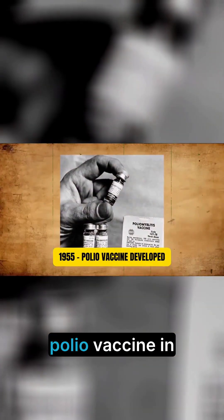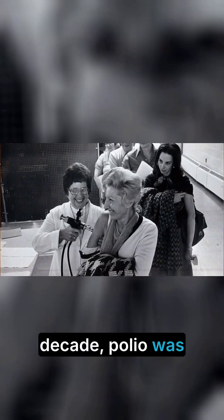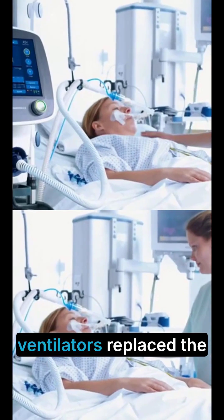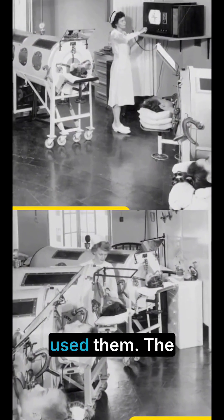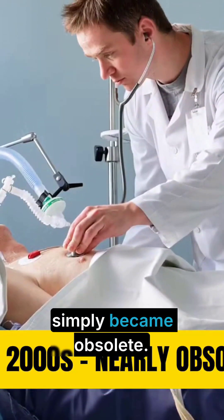Then came the polio vaccine in 1955. Within a decade, polio was nearly eradicated in developed countries. Modern ventilators replaced the iron lung, and by the 2000s, only a handful of patients worldwide still used them. The invention that saved tens of thousands simply became obsolete.